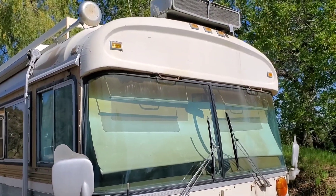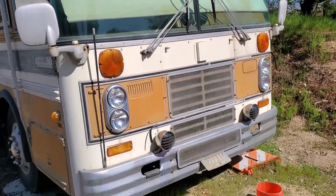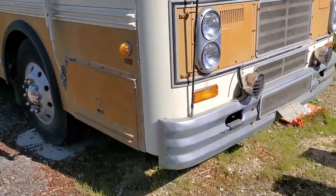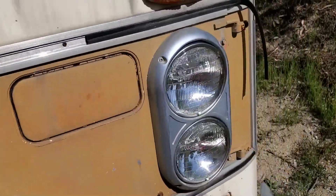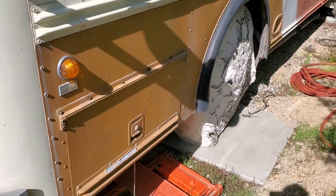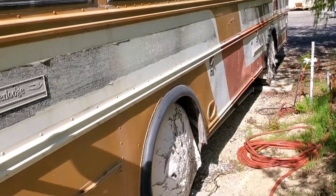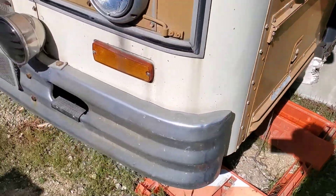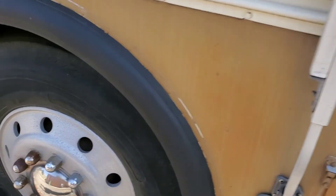Not sure what that is up there — maybe it's part of an air conditioner. I'll have to look into all this because I don't know anything about it. I think it's got a Caterpillar diesel, and I don't know anything about Caterpillar diesels, but I'm about to learn. If you keep watching, you're gonna learn with me because I'm gonna do it all right here making videos of it.